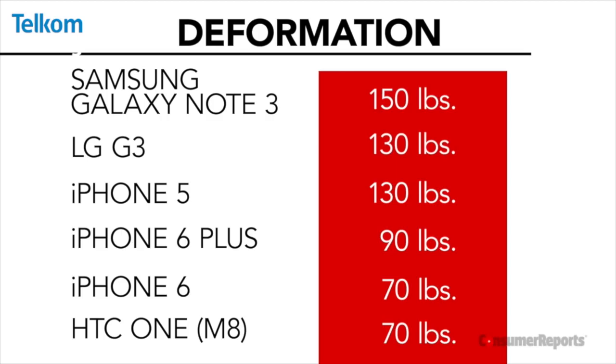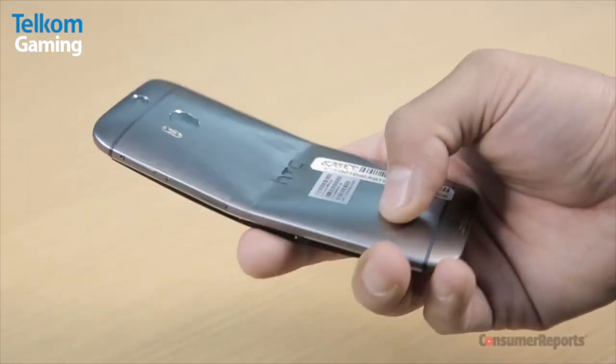Interestingly, all the other phones deformed at pretty much the same amount. The loser of the pack, unfortunately, was the HTC, which popped apart and broke at 70 pounds of pressure.